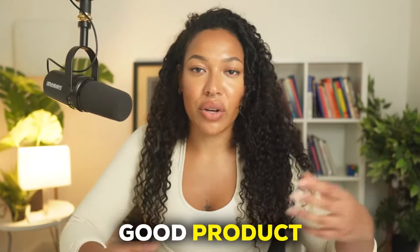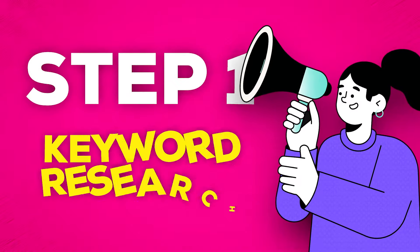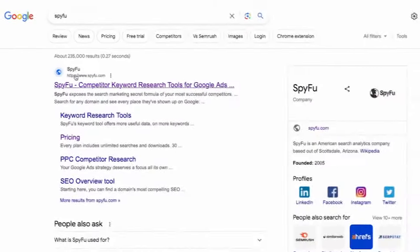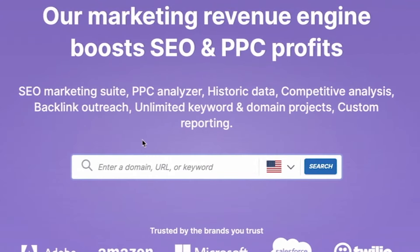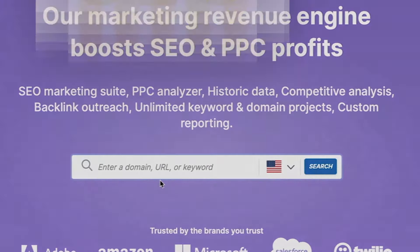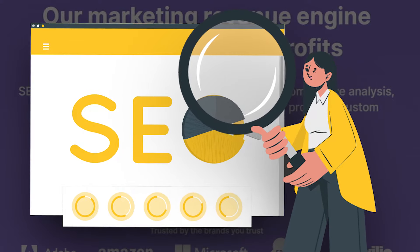So let's start by finding a good product or even multiple products that we want to start promoting. I'm going to share my screen so we can jump right into this method. The first step is actually doing keyword research. For that, I'm going to be using spyfew.com. This is a free keyword research tool, so you don't even need to create an account to use it. With this tool, all you have to do is enter a keyword into the search bar, and it's going to show you exactly how popular this keyword is and how easy it would be for you to rank for it.